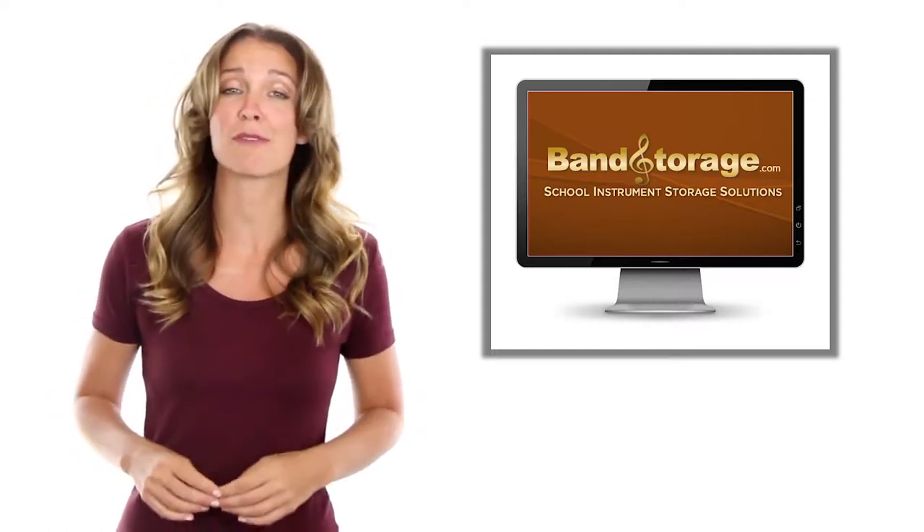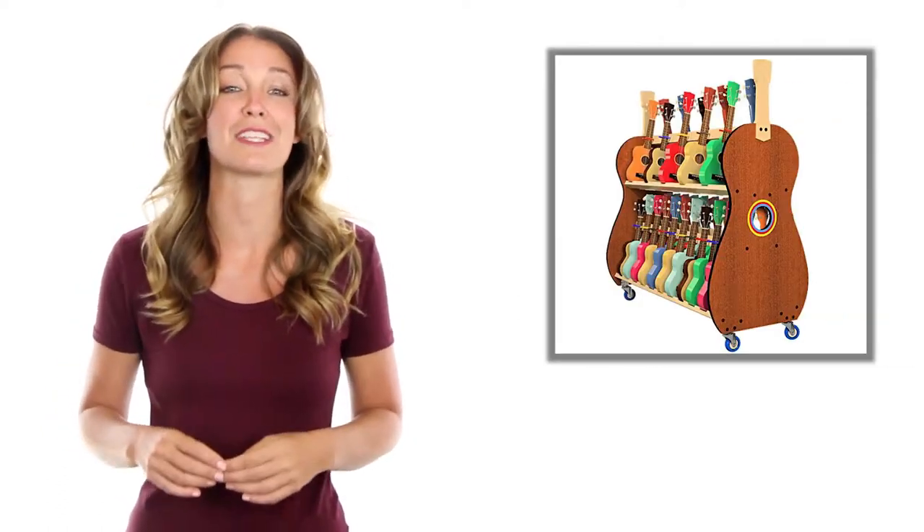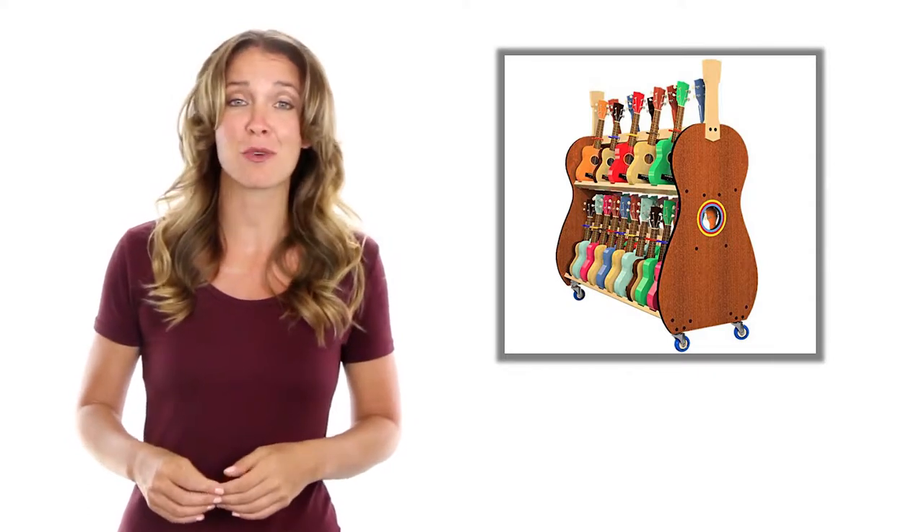BandStorage.com is proud to introduce our new mobile ukulele storage racks. Finding space to store a few dozen ukes in a busy classroom setting can be a challenge.